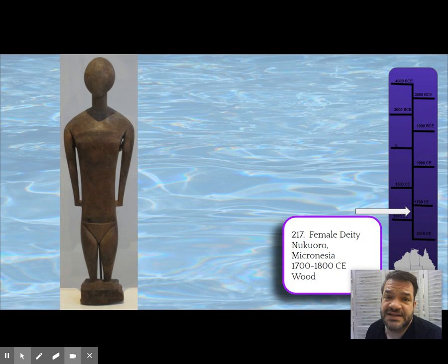They were kept in special temples and brought out on special occasions — for festivals like harvest that would last for weeks. Dances would be performed in their honor by both men and women. This female deity is one of the objects left to us from that time period.